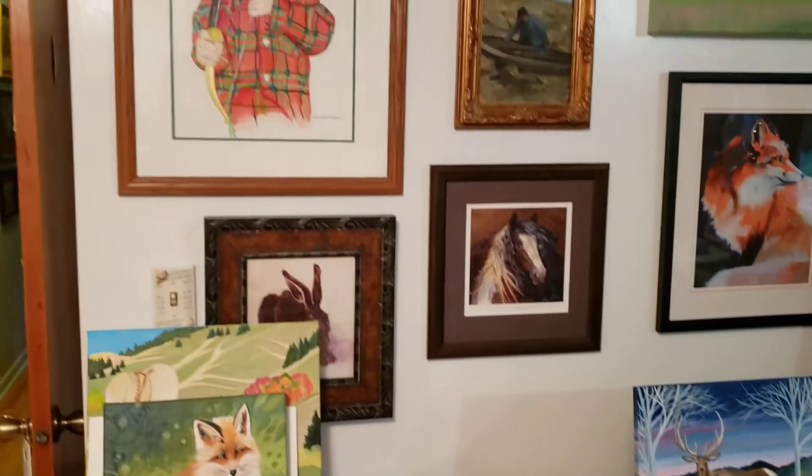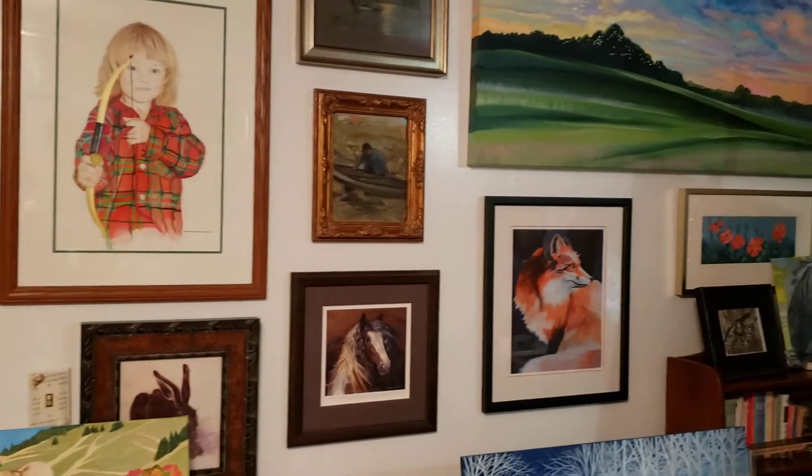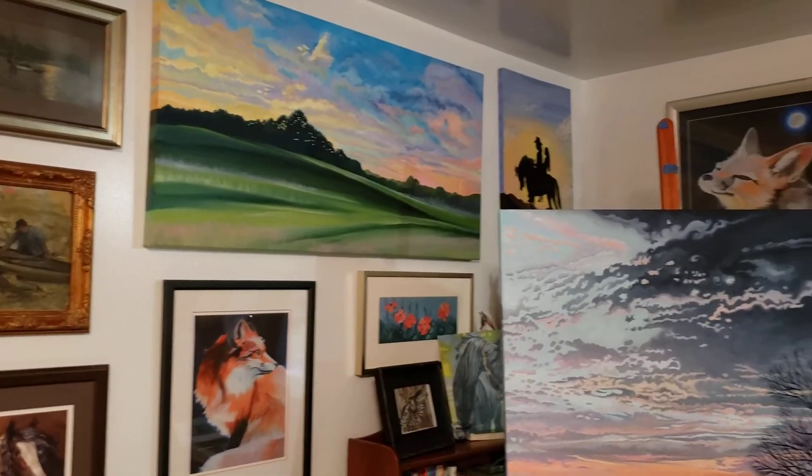And there's a portrait of my son I did a long time ago. So this is my studio. This is where I work. Thank you for coming to my studio. Bye-bye.